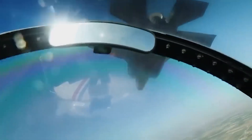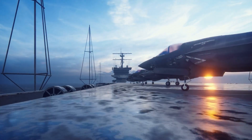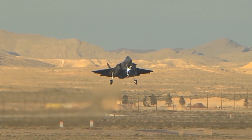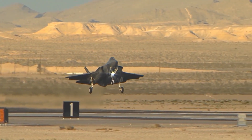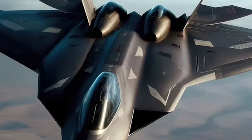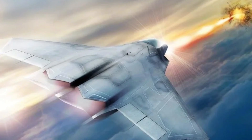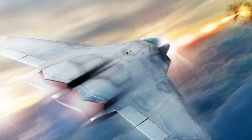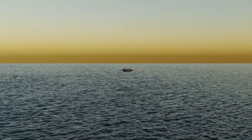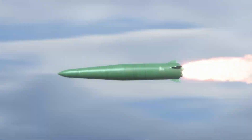Pilots are likely to use upgraded helmet systems that offer visual data from cameras installed throughout the aircraft. This technology, known as the Distributed Aperture System, or DAS, is already in use on the F-35 and allows pilots a 360-degree view, even behind them and through the aircraft. The NGAD fighter is armed with a large internal arsenal — outer bays for lighter air-to-air missiles and inner bays for heavier weapons such as laser-guided bombs, cruise missiles, and potentially nuclear weapons.